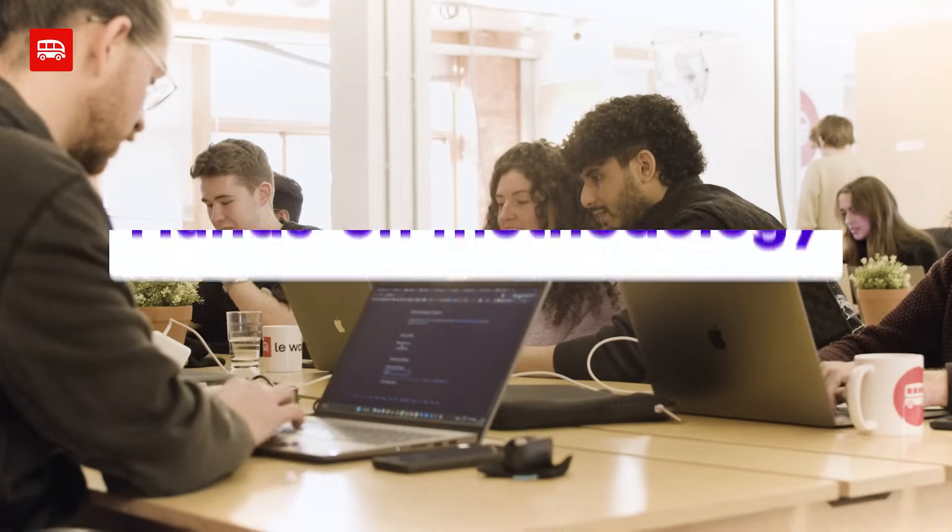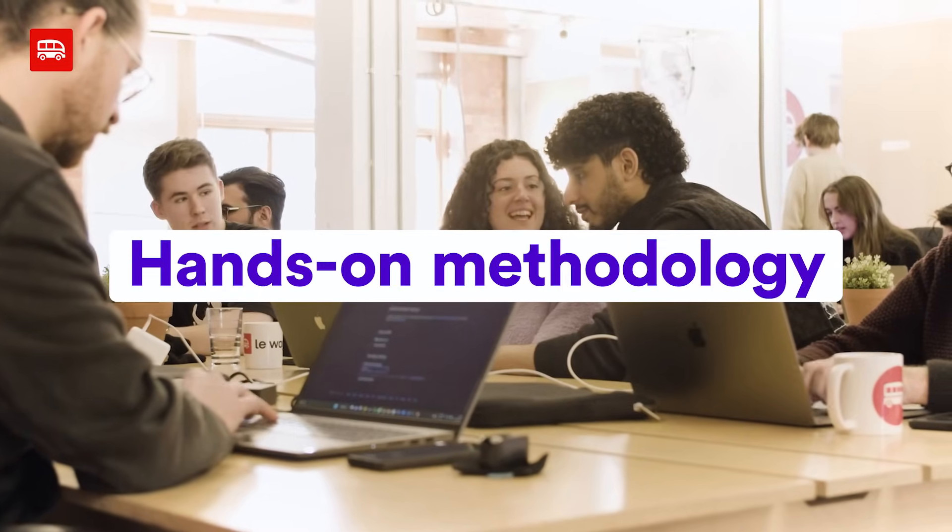Collaboration is really important to us. Throughout the bootcamp our students work together. Before project weeks they work in buddies to replicate pair programming as you would in the real world. And finally when they come together for projects they're working in their project teams and collaborating constantly. The learning format at Le Wagon is very hands-on and full of real life scenarios a web developer would face on their daily basis.